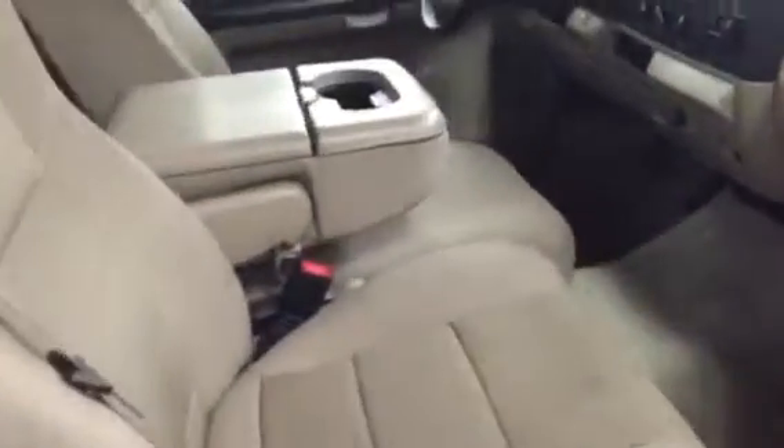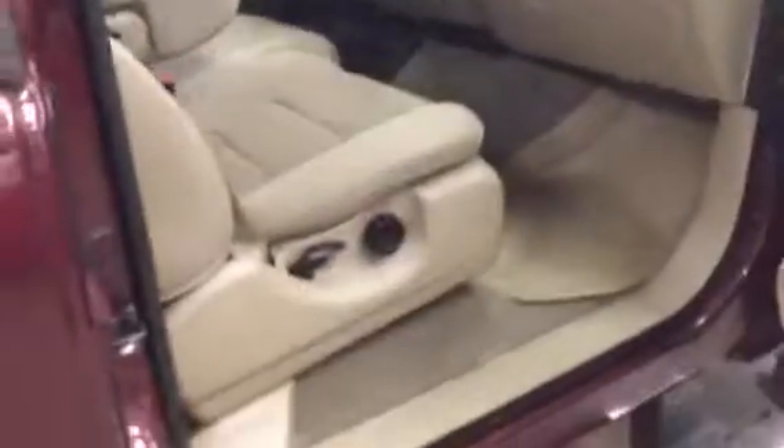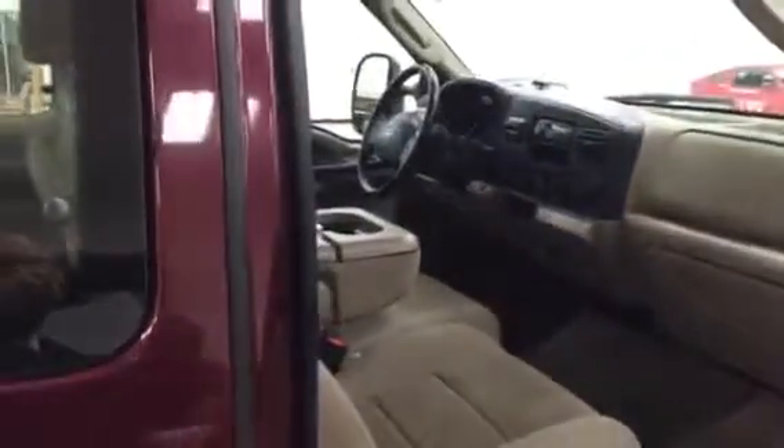The interior is very clean. The truck's in pretty good shape overall. I'll get this over to you and then hopefully we can figure out a time for you to come out and take a look at it. Thank you so much. Bye.